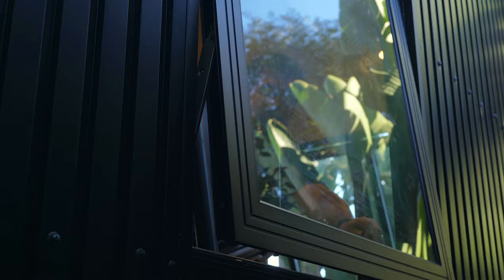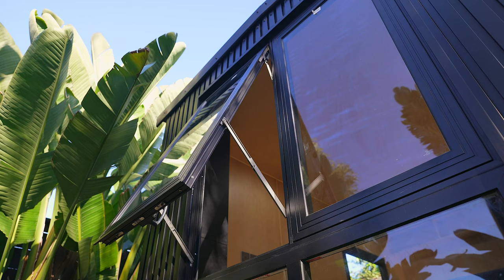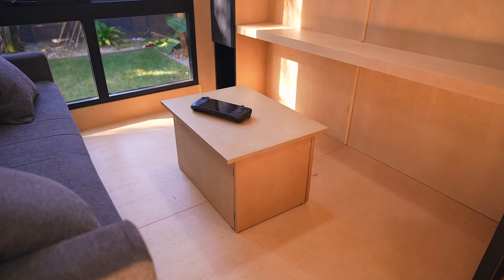It took four days with a crew of two people. This was actually the first pod of this type that they assembled. But they told me, and I agreed, that they should be able to get it done in maybe one or two days with a crew of three or four people.